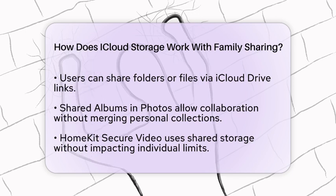It's also good to keep an eye on storage usage. The family organizer can see the total storage consumption but cannot view individual files. If your family is getting close to the storage limit, the organizer can easily upgrade the plan, like moving from 200GB to 2TB.